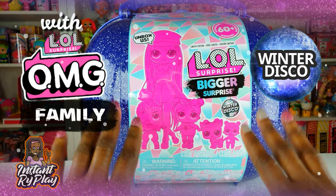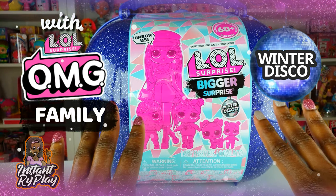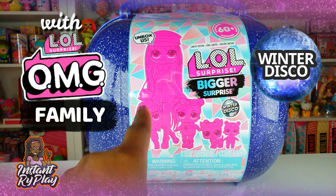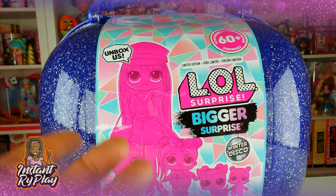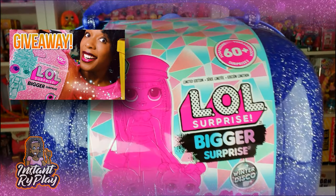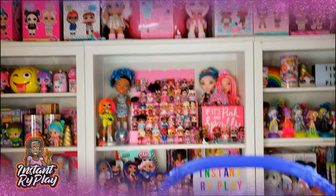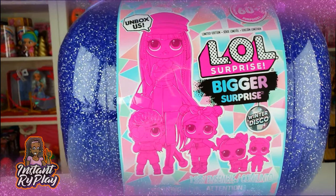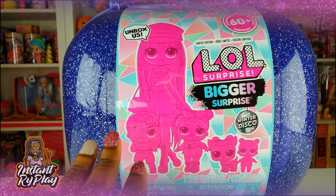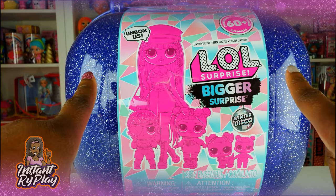Today we have the LOL Surprise Bigger Surprise - so excited to see what's inside! I have a little confession to make: last year I got the other LOL Biggest Surprise, and I even gave away a couple with some giveaways on our channel, and I still haven't unboxed my own. But I am going to unbox this LOL Surprise Bigger Surprise today, so without any further delays let's get to this unboxing and see what's inside.